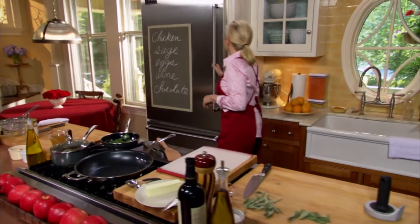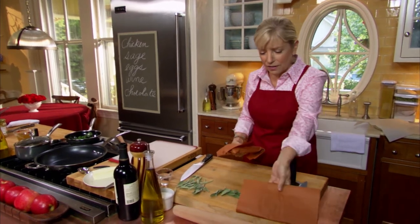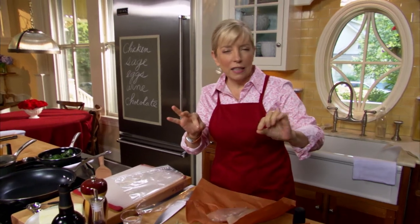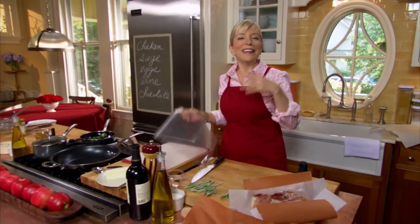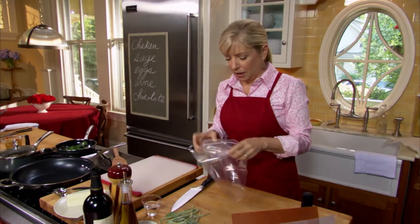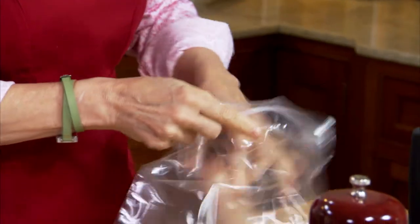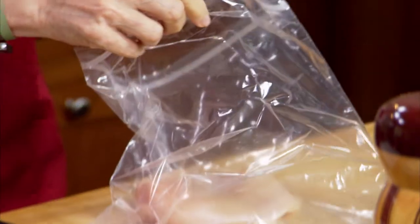This is a great dish — perfect for a romantic meal for two, but also great multiplied for company because it's very elegant. We have prosciutto di Parma, which is really cured, salted, aged ham. We've got two single chicken breasts, enough for two people. You can get cutlets which are even thinner, but these are regular chicken breasts which we'll pound out. Pound them in a resealable bag with a little water added — the water prevents the chicken from shredding as much.